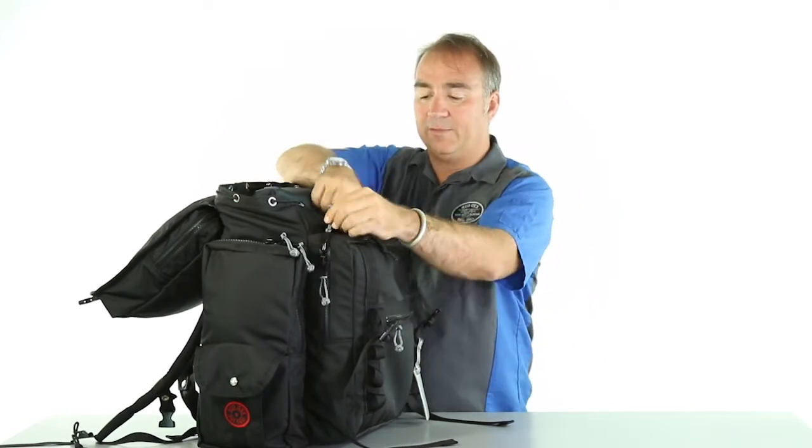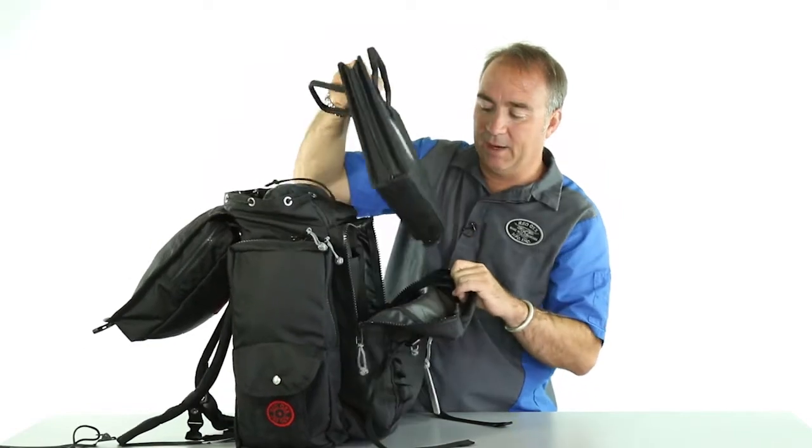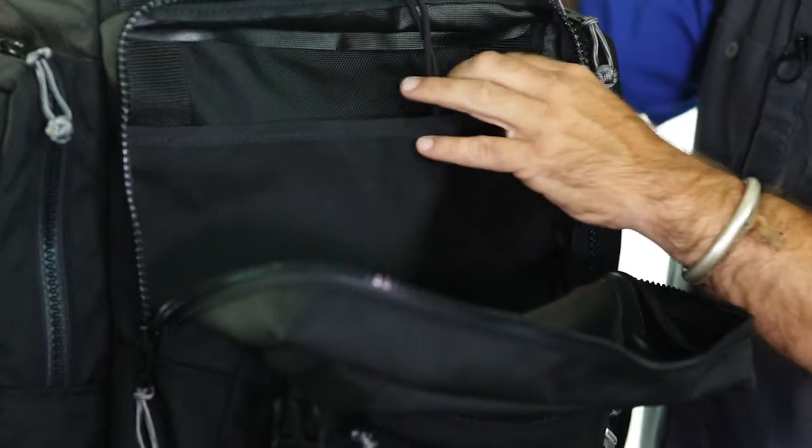It accommodates the rule book here in the front — so here's your company Bible, pull that out. And then right behind that, a place for your laptop and computer.